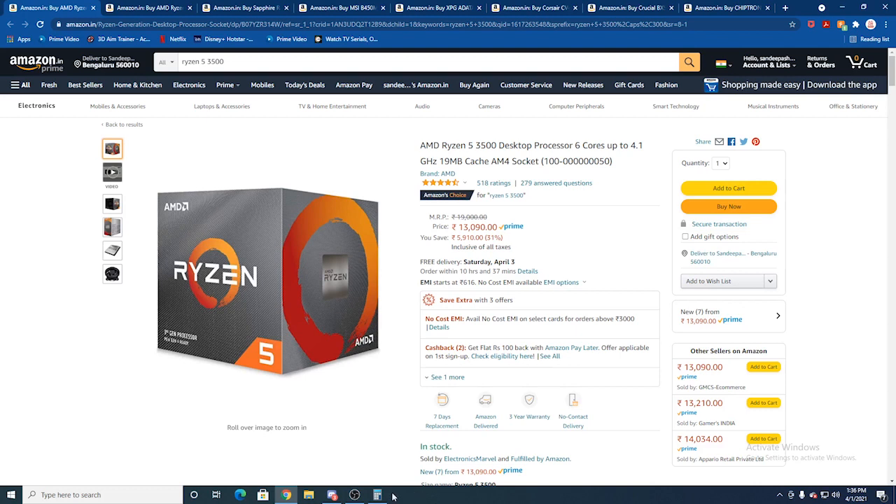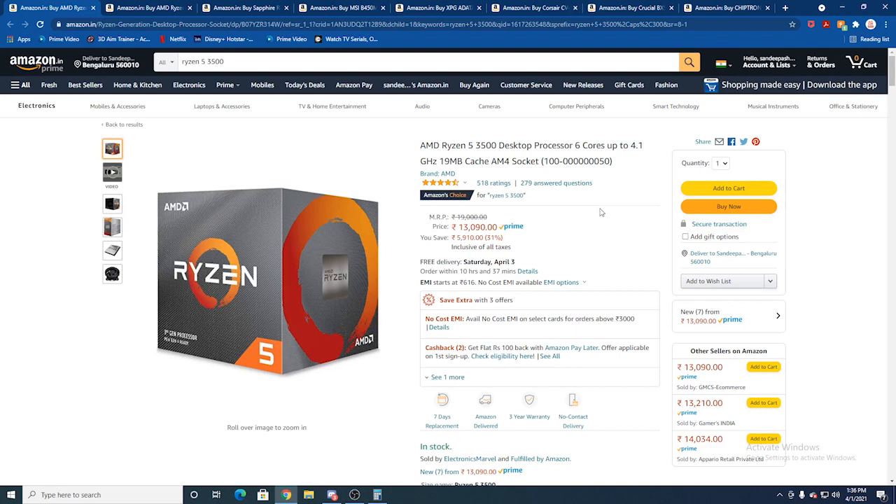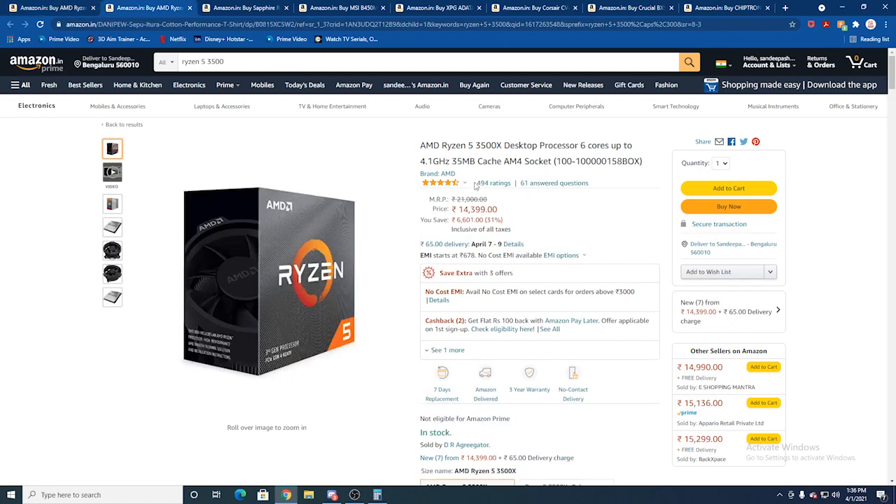Looking at the processor, you can choose the AMD Ryzen 5 3500. This CPU has 6 cores and threads, which is sufficient for gaming. You can also use its clock speed effectively. You can also consider the Ryzen 5 3500X, but that costs around 1,000 rupees more.